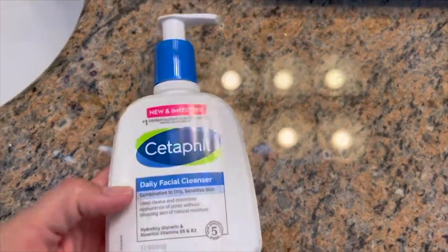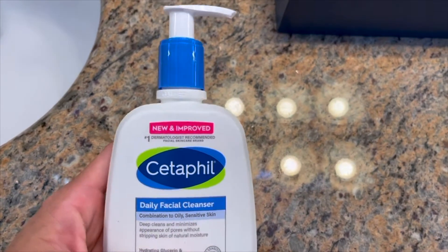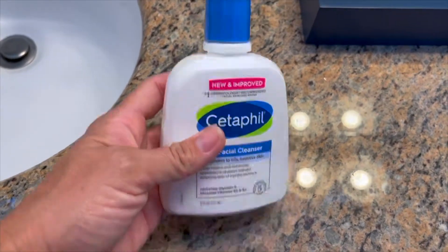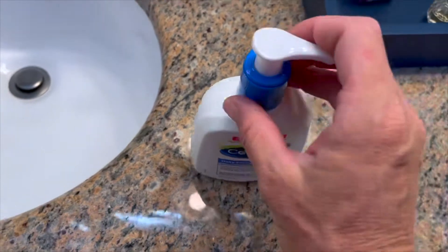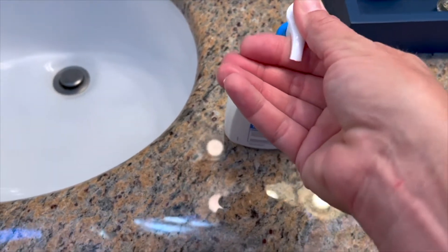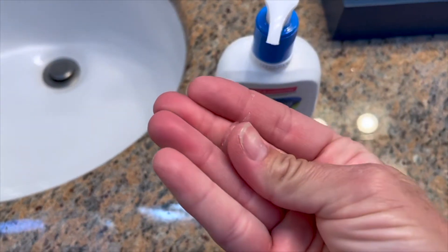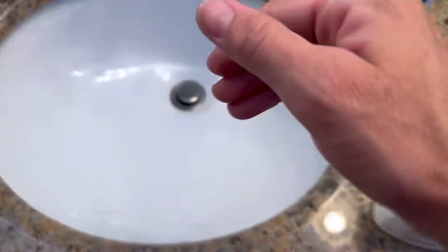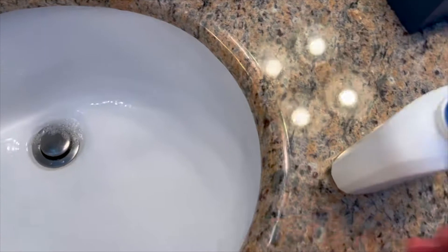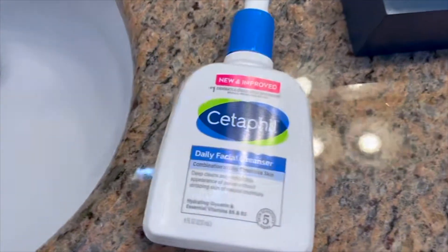This is the Cetaphil Daily Facial Cleanser. I like the Daily Facial Cleanser, not the Gentle Facial Cleanser. This one is more like a soap — the other one doesn't really lather or create bubbles. The Daily Facial Cleanser is that clear, gel cleanser. The other one is more milky looking, and it's great — I've used it in the past and I love it — I just prefer this one.